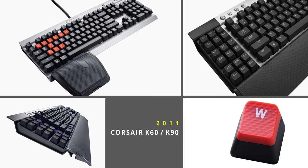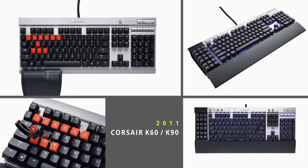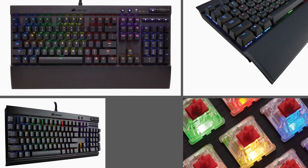Starting in 2011, the world received the awesome K60 and the K90 Vengeance keyboards with a mix of cherry and membrane switches, but with a distinct aluminum shape and body that we see to this day. Back in March of 2013, Corsair launched the K70, which was the first Corsair keyboard with 100% Cherry switches throughout the keyboard.